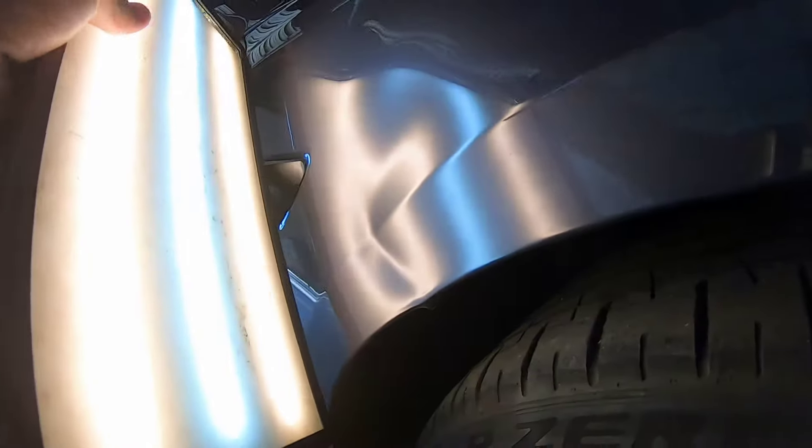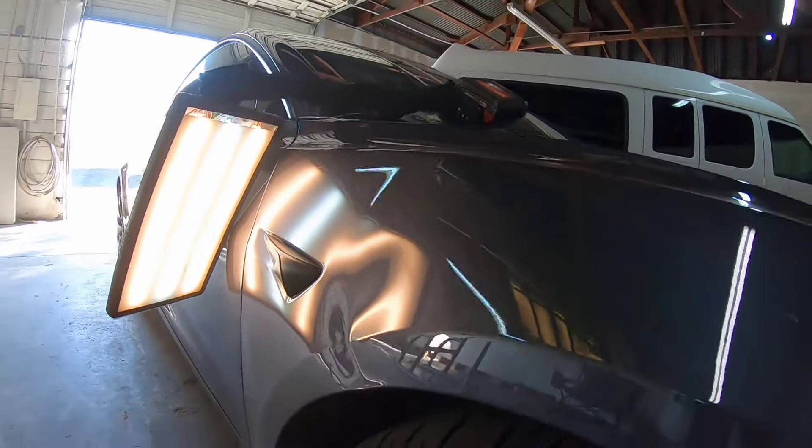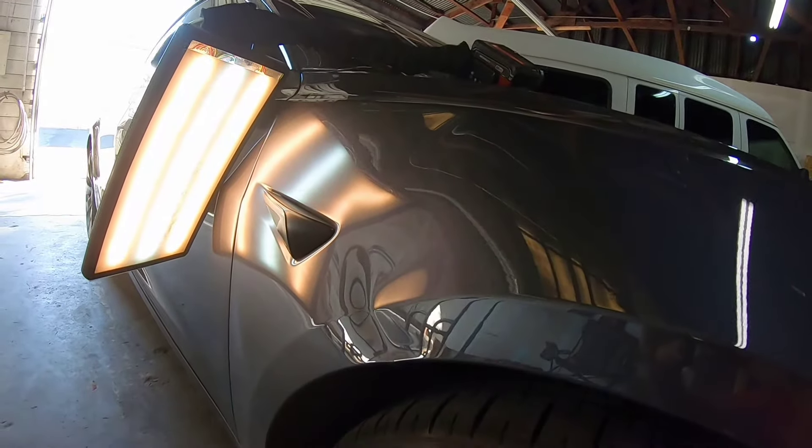You guys can see the lip bowed out here. This is nothing I haven't done before. These Teslas are tricky to work on, so if you ever have anything like this come up and you need it taken care of, you know where to bring it. Thanks, bye.